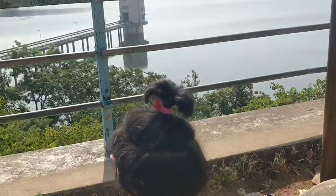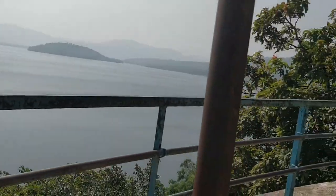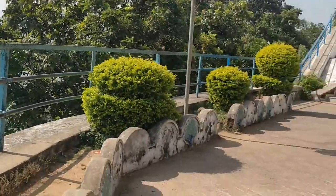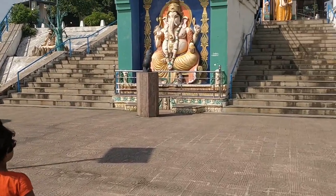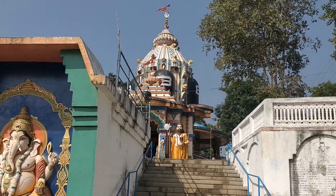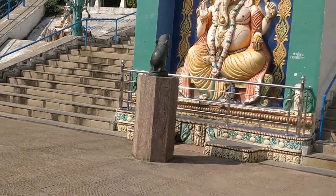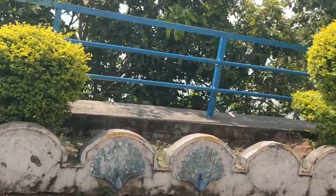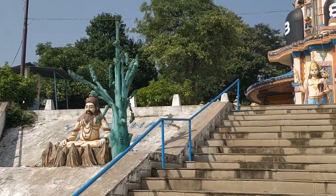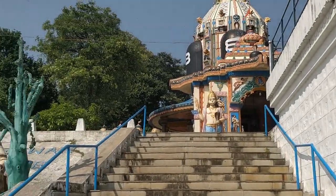Oh my gosh, and just look at all the water. It's just wonderful. And this is Ganesh, and over there, Shiva Temple. And this is Ganesh.